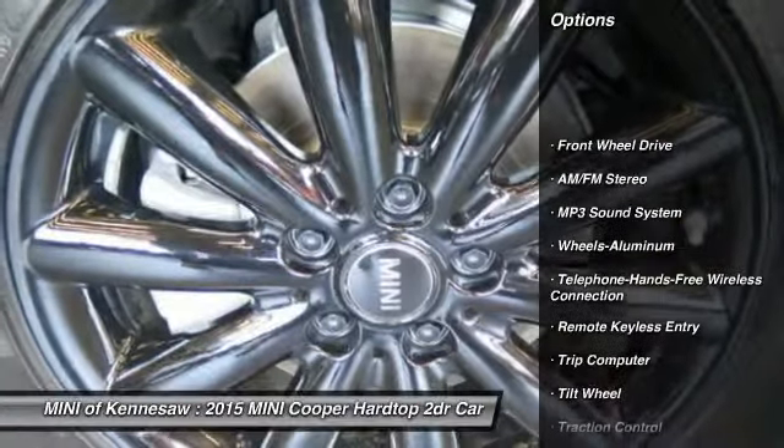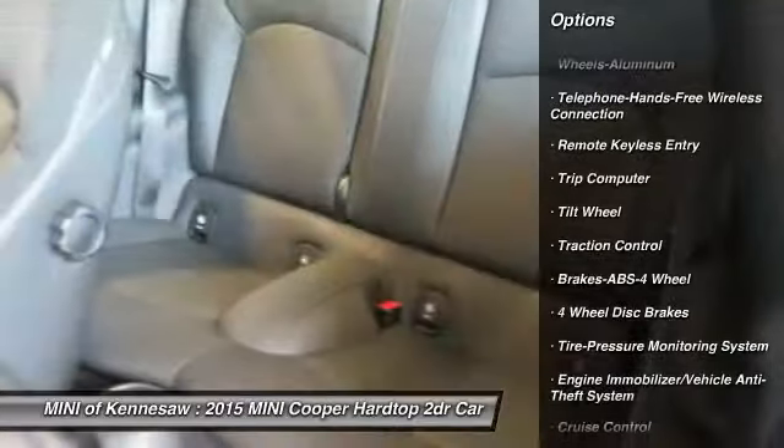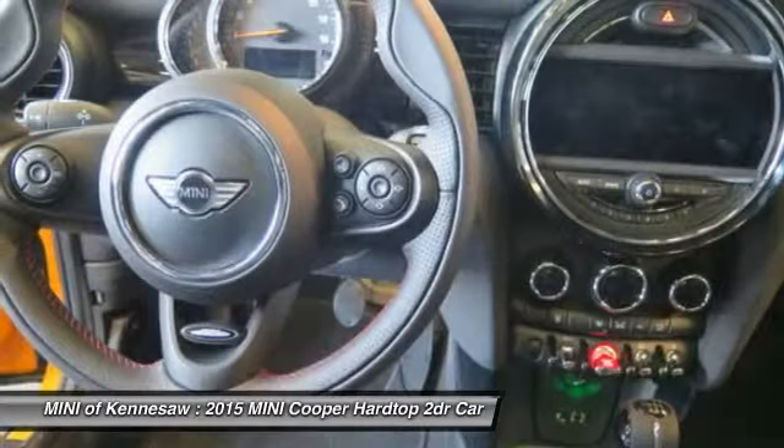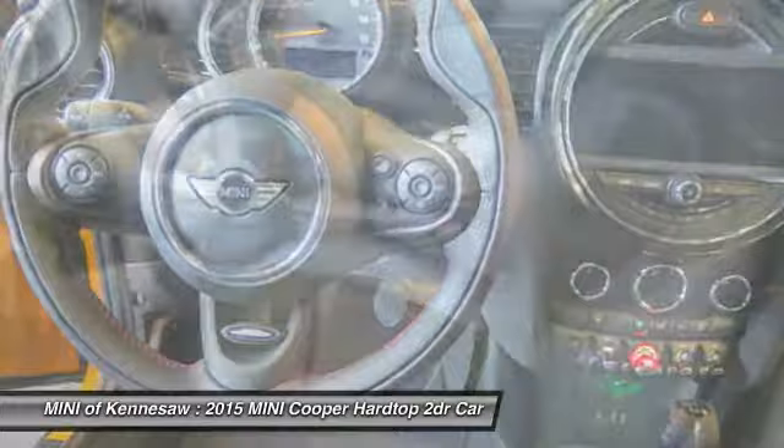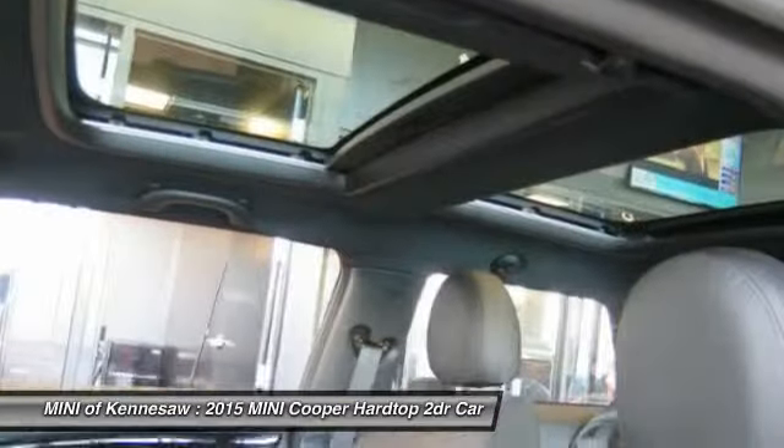Anti-lock braking system, traction control, front air conditioning, Bluetooth wireless data link for hands-free phone, power steering, floor mats, cruise control, aluminum wheels, rear defrost, AM-FM stereo radio.